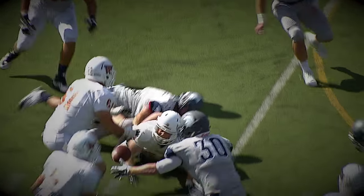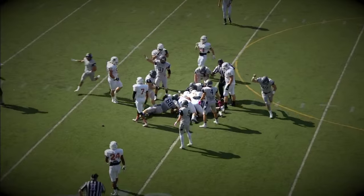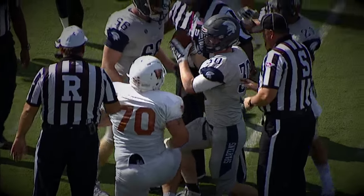Ball looks to be loose as they put it on the ground up the middle, and they fight for it at the bottom of the pile. The Spartans have it. For Case Western Reserve, Justin McMahon ends up on the ball.